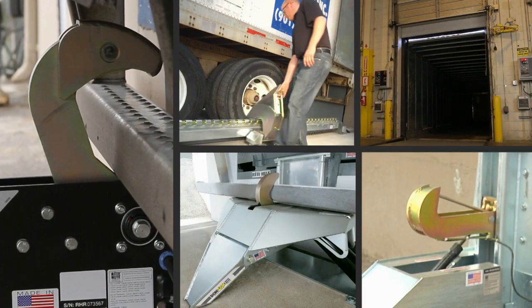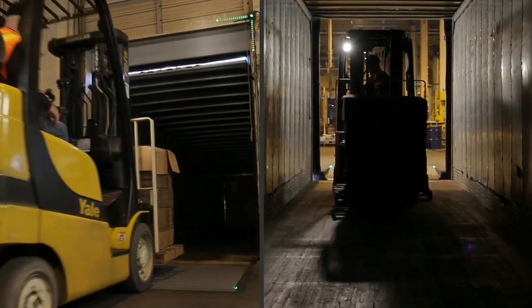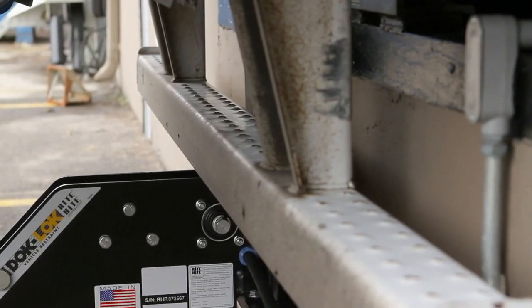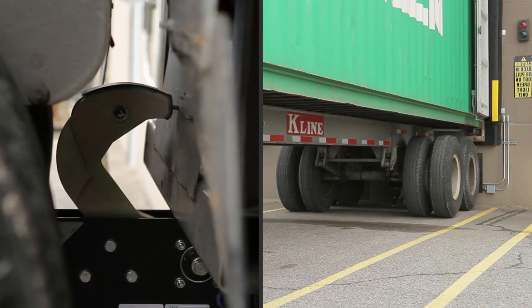Only Wright Heights offers a full line of DockLock restraints to provide the safest solution for the application, all with full-time communication for dock personnel and truck drivers. As the science of trucking evolves, Wright Heights is right there in the driver's seat, making sure new innovations are safe innovations.